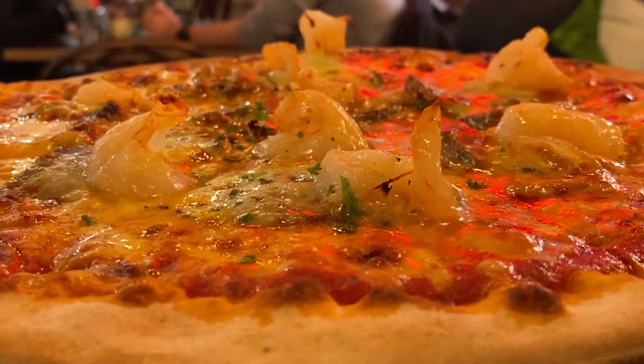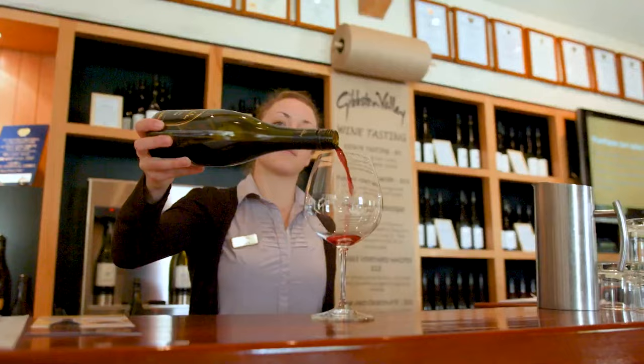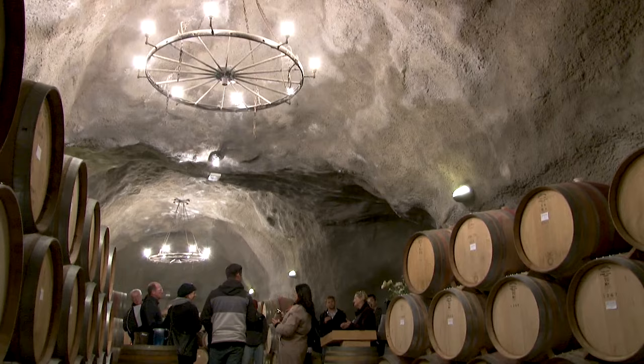In addition to this culinary bliss, Queenstown boasts a healthy wine culture with several local wineries. So you can count on an excellent wine tasting experience whenever you visit the town.